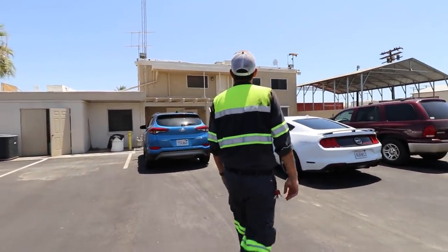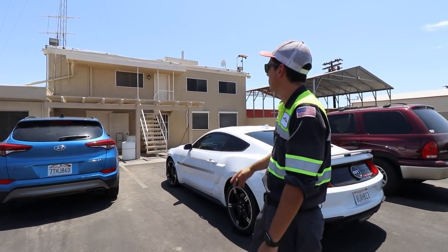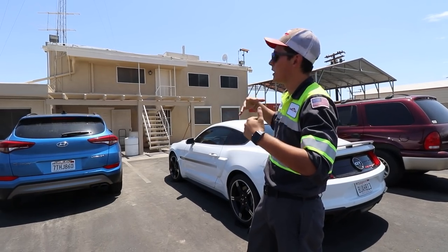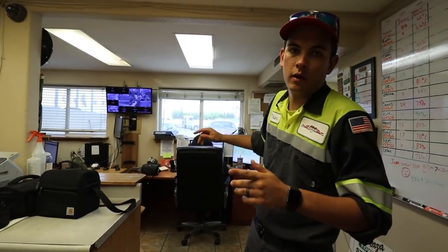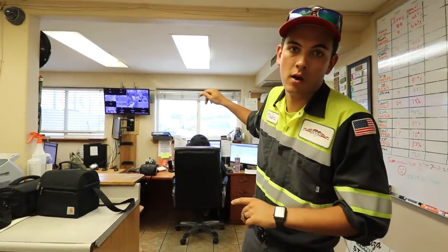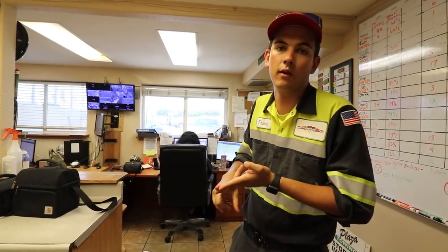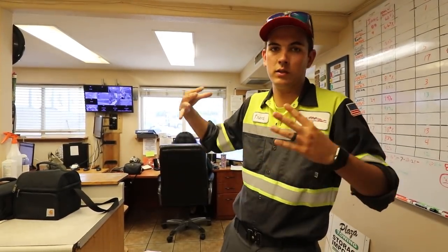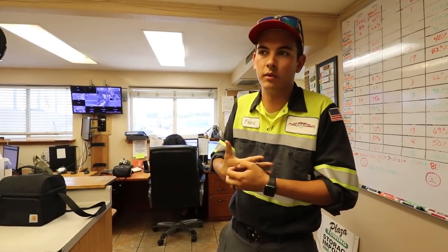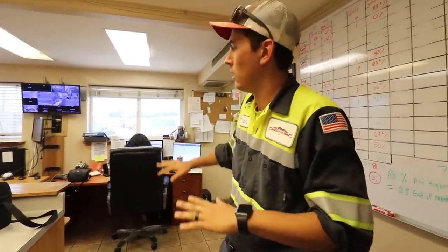This is our main office where all dispatch and billing is managed. In simple terms, we have two dispatchers at all times during the day handling AAA calls, account calls, and COD calls. Most of the time they have two computer screens going plus the radios — it's super hectic. We typically handle anywhere from 100 to 150 calls a day, so they're always doing something.